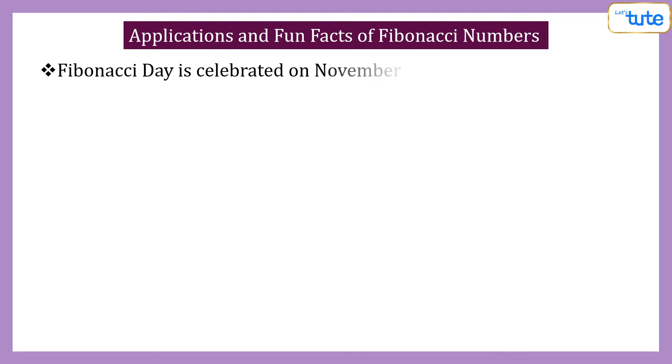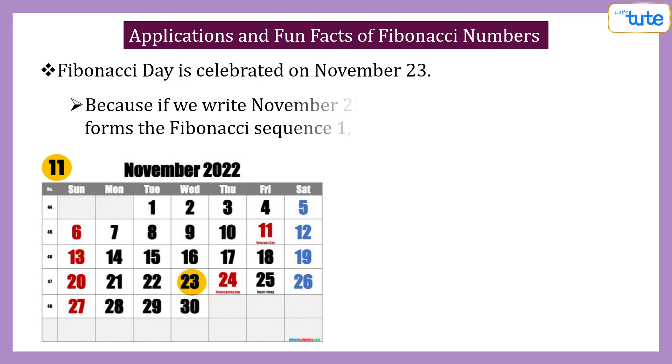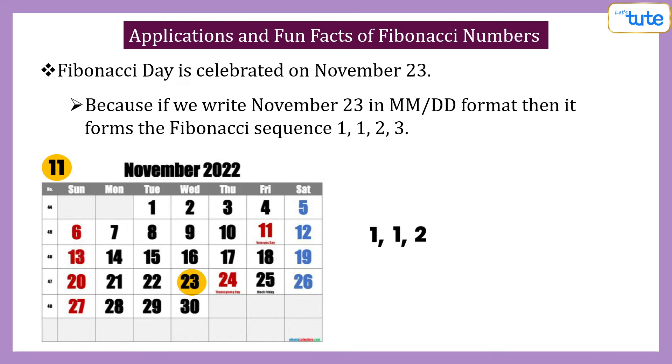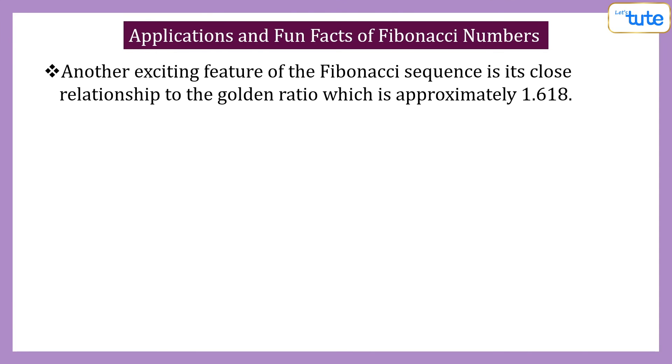Fibonacci Day is celebrated on November 23rd. Do you know why? It is not because it is Fibonacci's birthday, but because if you write November 23rd in MM/DD format — that is month and date format — then it forms the Fibonacci sequence. Another exciting feature of the Fibonacci sequence is its close relationship to the golden ratio.